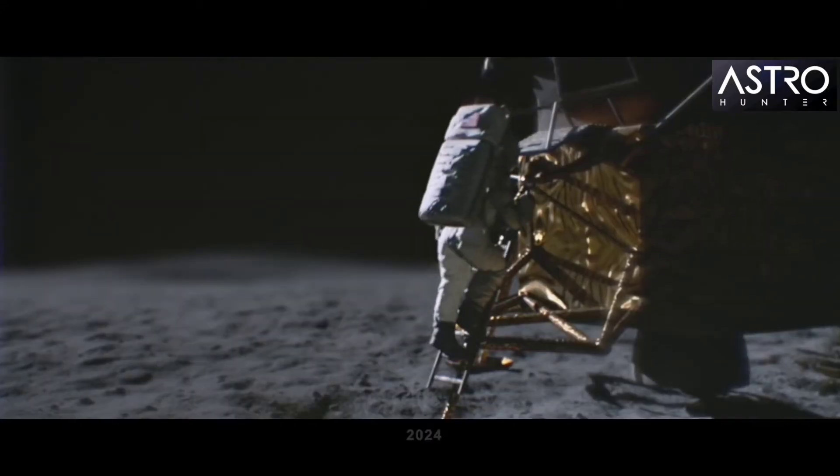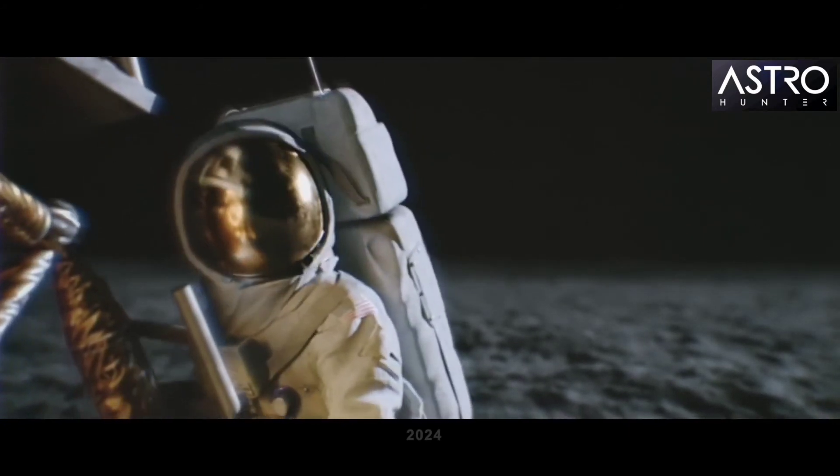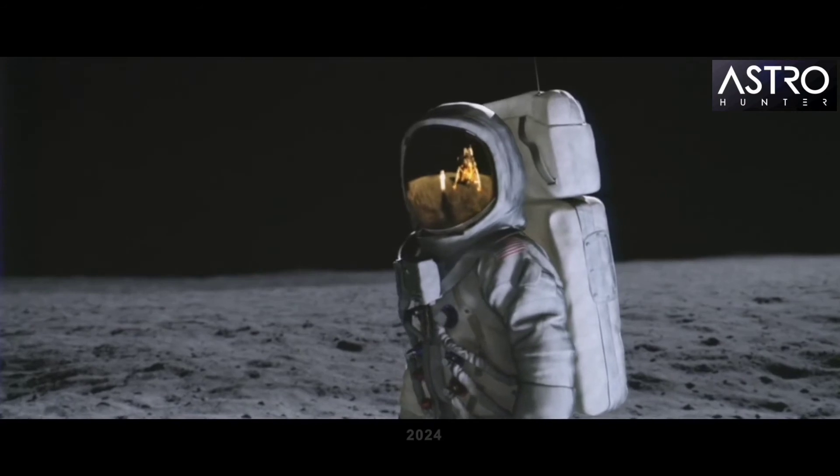NASA launches a crewed mission to return humans back onto the moon. The astronauts live on the space shuttle lander while exploring the moon's surface, preparing the way for future habitat construction.